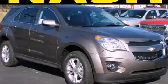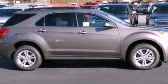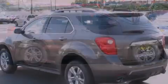This is a brand new 2012 Chevrolet Equinox. Plenty of space for what you need. It has a six-cylinder engine and a six-speed automatic transmission.